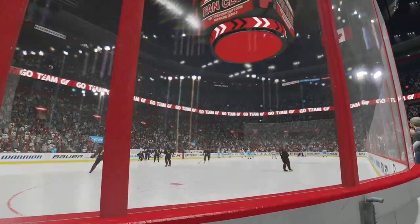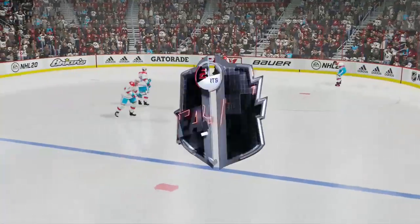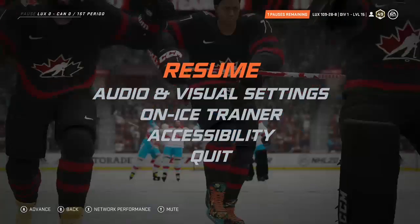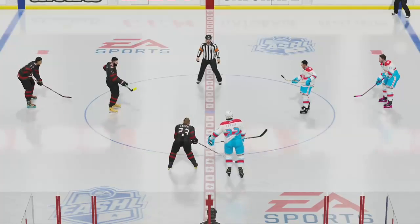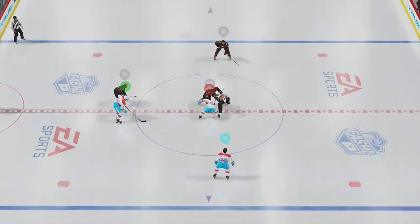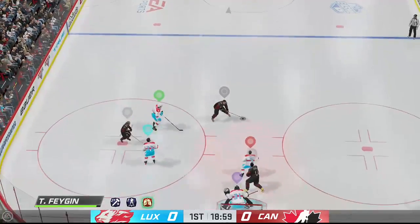Well, as we line up here at center for this EASHL 3-on-3 showdown, he's Ray Ferraro, I'm Jake Cebulski, really excited for this one. A sight every hockey fan can appreciate, it's a clean sheet of ice and we are about to get underway. Puck is dropped and we are underway — this has been one we've been waiting for for a while and it's time to finally see what the payoff is all about.